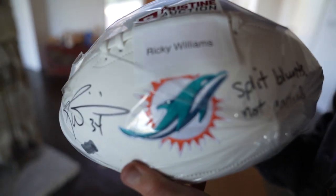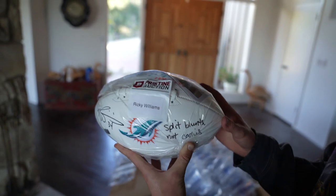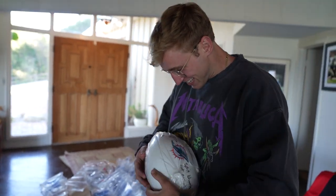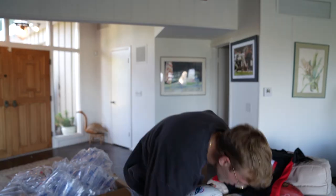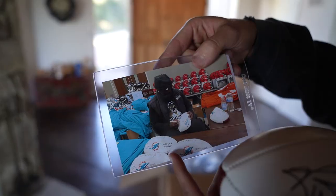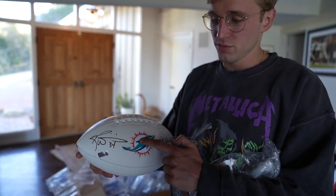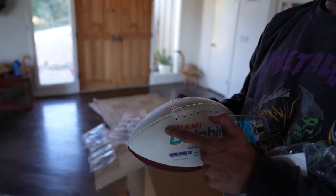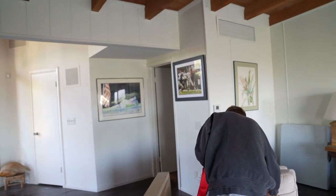I got another football. I don't think I'd be able to guess this one — Ricky Williams, dude! This guy terrorized Madden 18. It says 'Split Blunts Not Carries' — yo, that's so sick. And on a different one he wrote 'Smoke Weed Every Day.' The football is embroidered with a patch and has textured text. I've never seen a football like that.